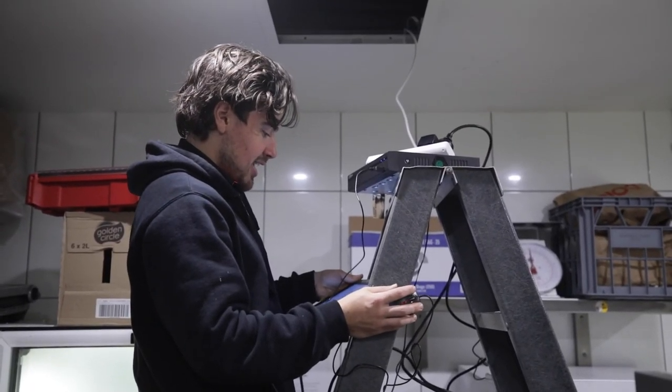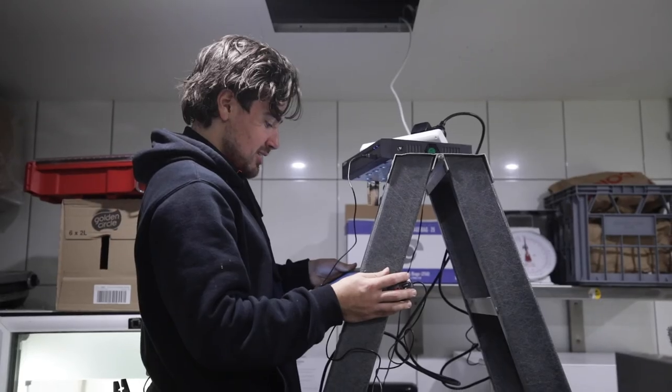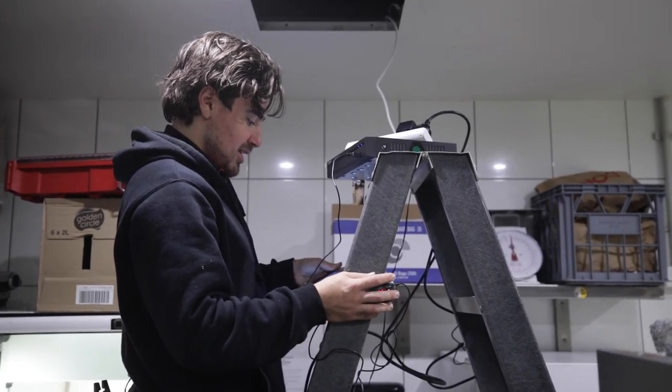Just setting up the NVR — programming it with the date and time, making sure it's all correct. From there we'll start setting up and getting the angles right on the cameras, while Ross is waiting for me impatiently.